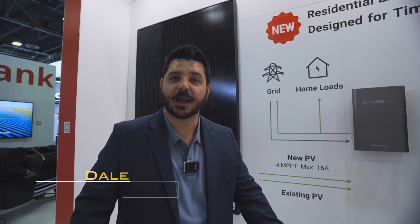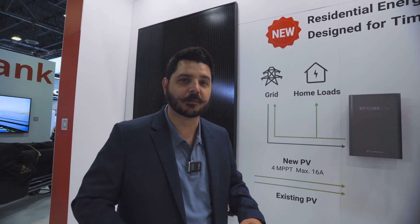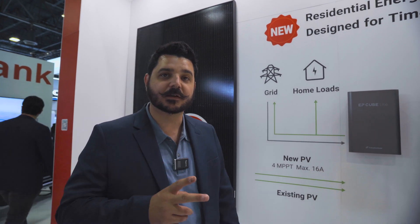Hey everyone, Dale here with Pacific Sun, and we are at one of our channel sponsors booths. This is Canadian Solar and EPQ, and we have two new products to talk to you about.